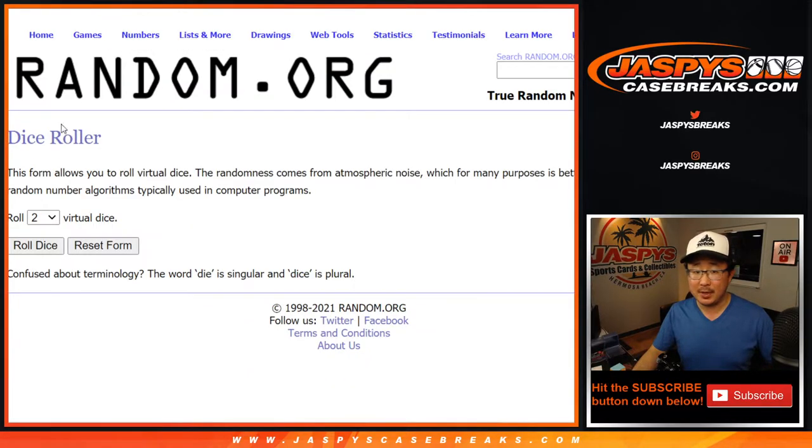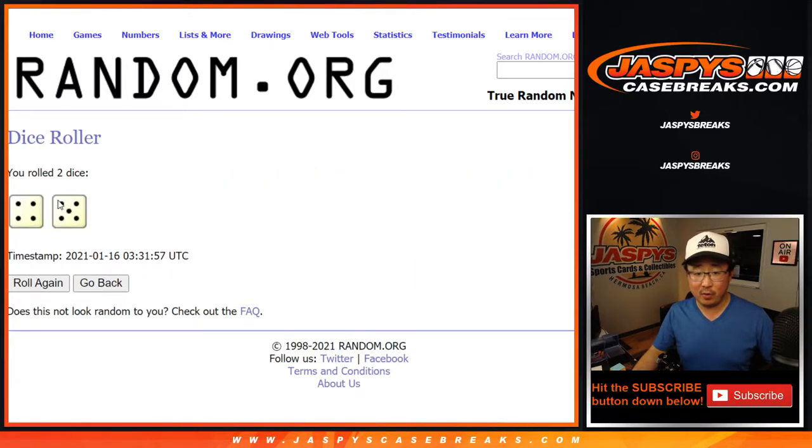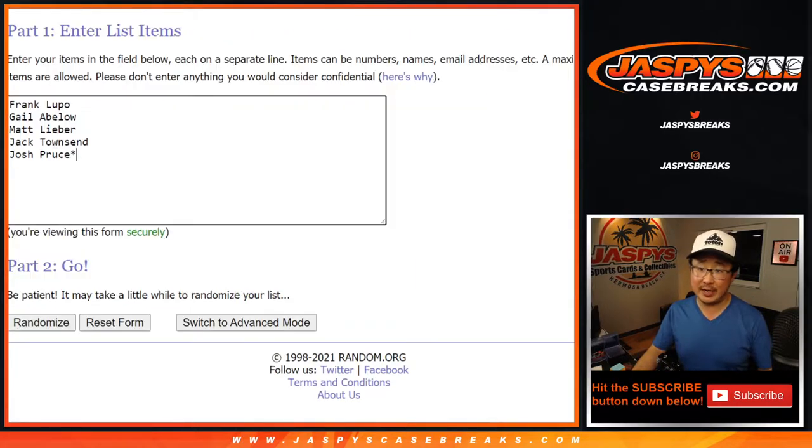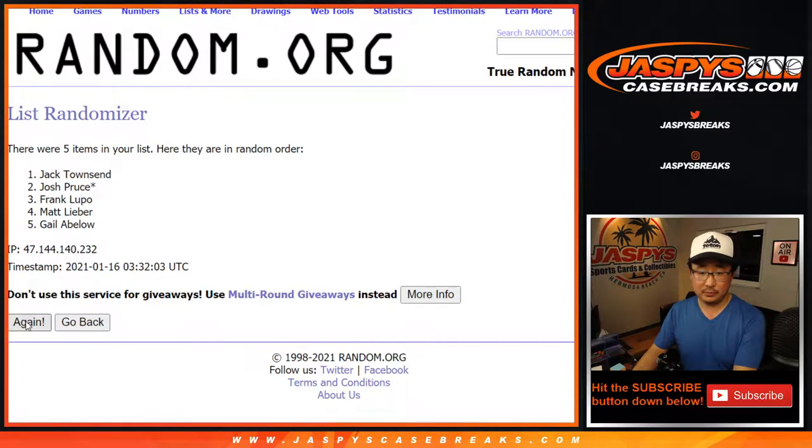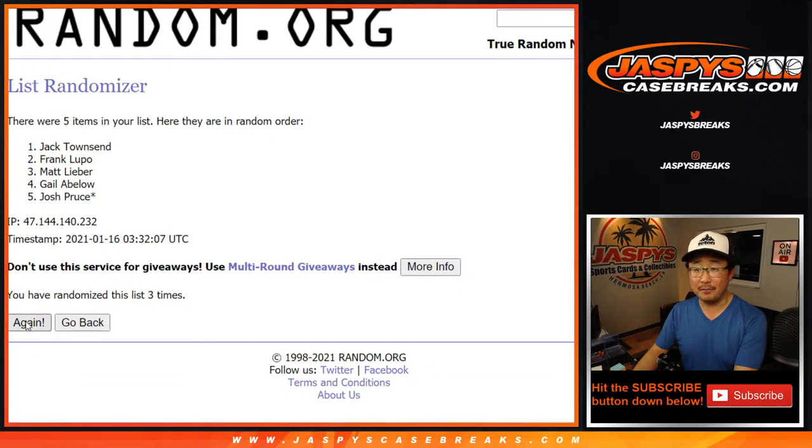Let's roll it — randomize each list, four and five, nine times for names and teams. Running through nine randomizations now. Randomizer on the org running a little slow, but there we go. We got Gail down to Josh.